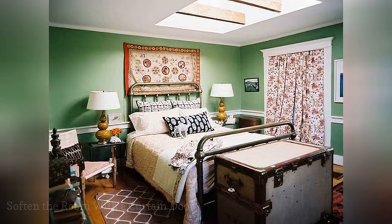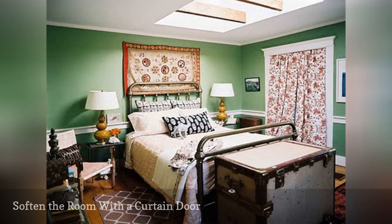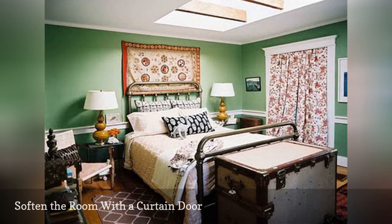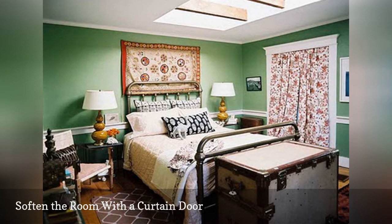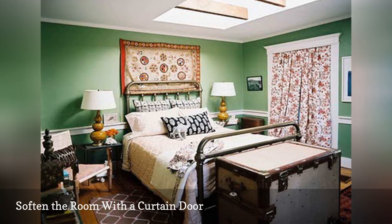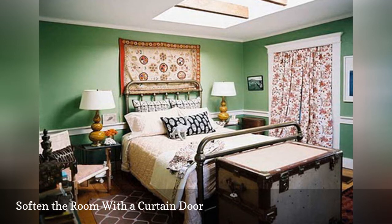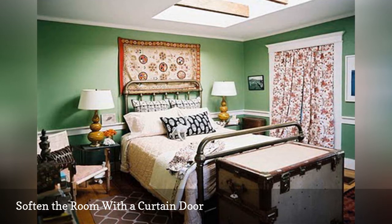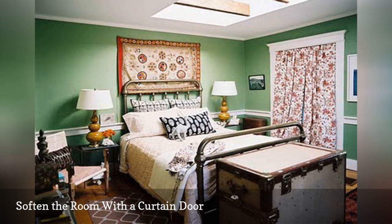Who said that closet doors have to be solid wood? If you have limited room or you prefer something soft, textural, and as easy to change as your mood, hang a curtain in place of a door. The trick to keeping this look neat is to hang the curtain rod inside the closet, up above the door so that from the outside, the top of the curtain is hidden. Be sure you measure before getting started — you need a rod that is at least a couple inches wider than your closet door and curtains long enough to reach the ground once mounted. Just slide the curtains to the side, or part in the middle if you are using two panels.